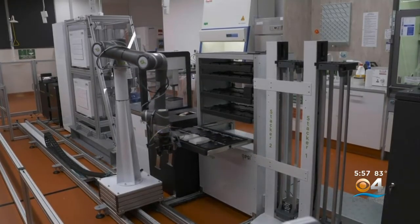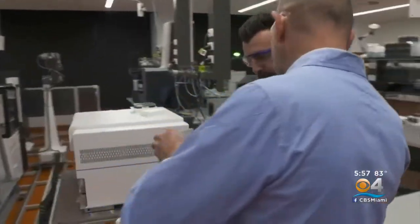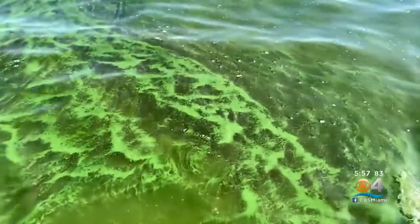This brainy bot sorts through the algae quicker and cheaper than doing it by hand. It does the work of 20 scientists in a single year. Plus, it'll let experts focus on more important things, like what to do with all that algae.